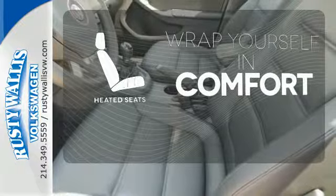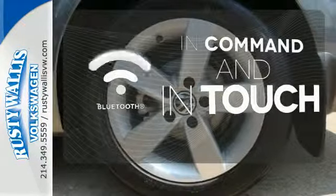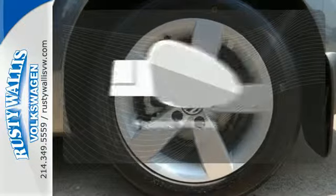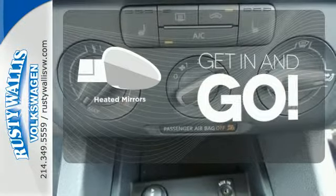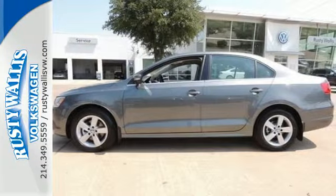Ward off the chills with heated seats. Keep your hands on the wheel and eyes on the road with the Bluetooth. Heated mirrors improve visibility in frosty weather. Forget about the rest — this sedan is the one. See it for yourself today.